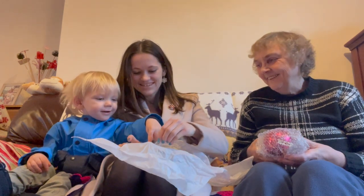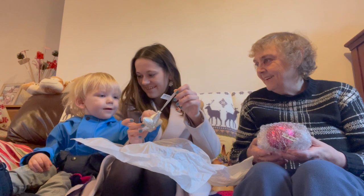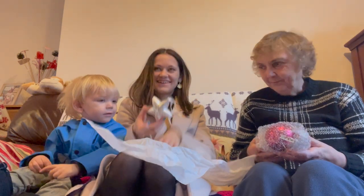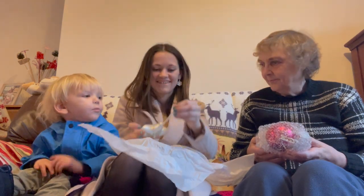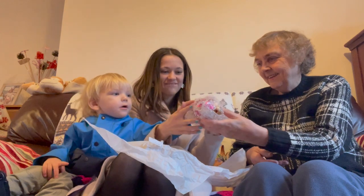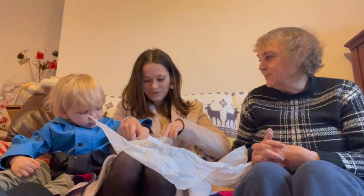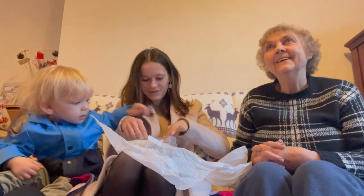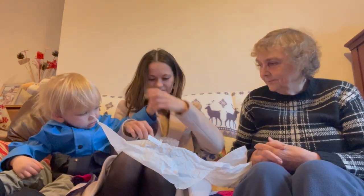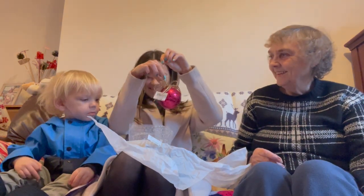Oh do you know what this is, Oakley? You know what these are? A star! Oh thank you, oh it's really nice. Another bauble! Yeah - there's a moop, well I went out to find... oh gentle, gentle! Oh this one looks like a little present - that's nice one!